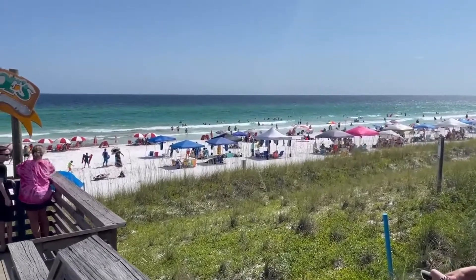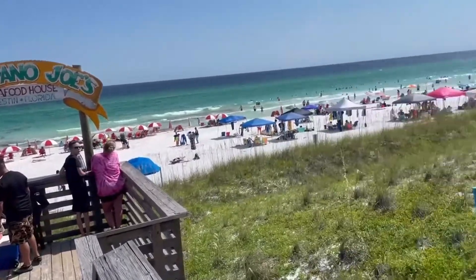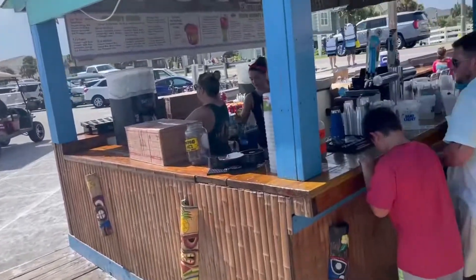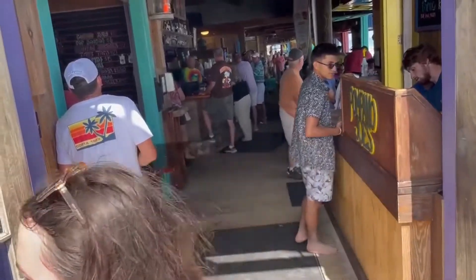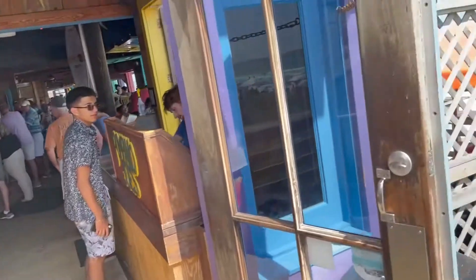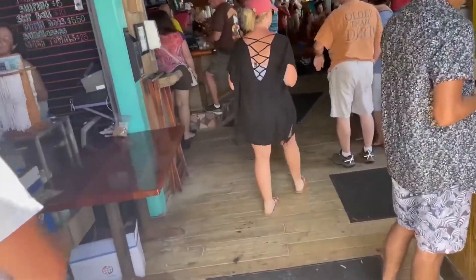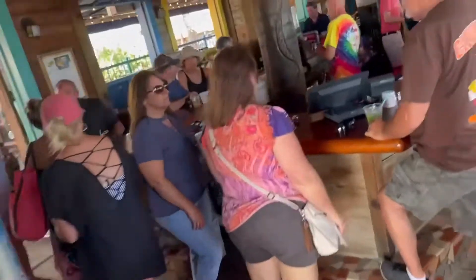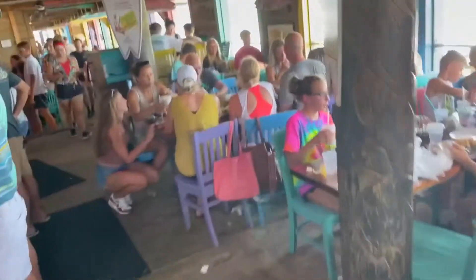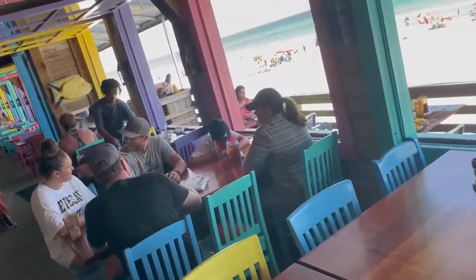The view is spectacular from Pompano Joe's here in Destin — it's a tiki bar right on the Gulf of Mexico. They have outdoor drinks and a few decks, but the indoor dining has the feel of a weathered beach bar that's probably seen a lot of hurricanes and major storms. Walk on through, see the decks and the big bar. A lot of people are eating sandwiches, oysters, and grouper sandwiches — and look at that beach view!